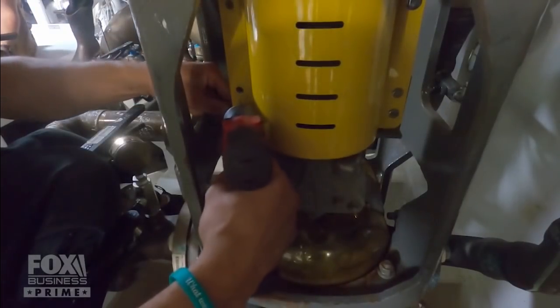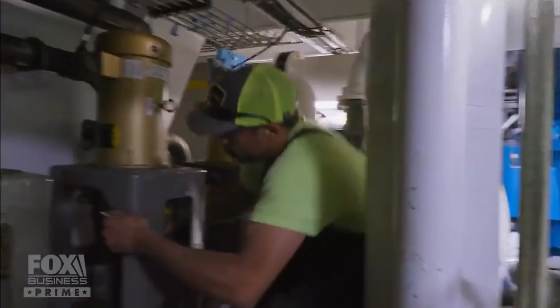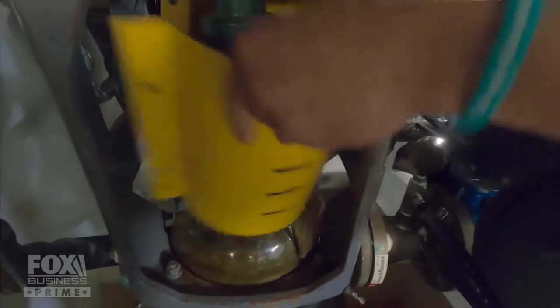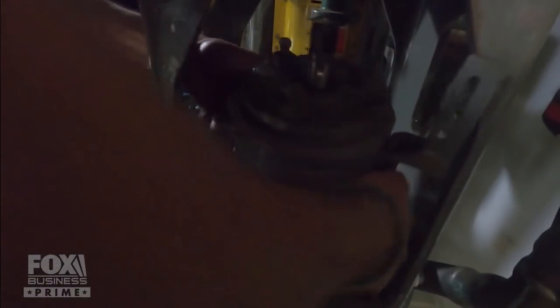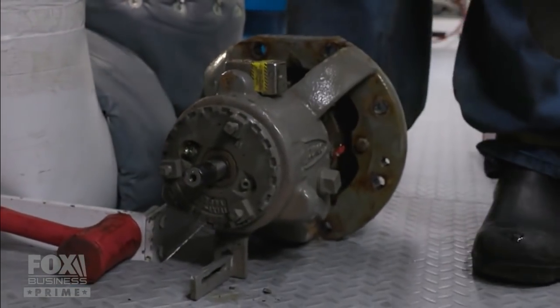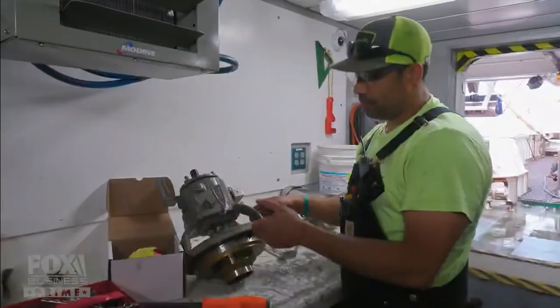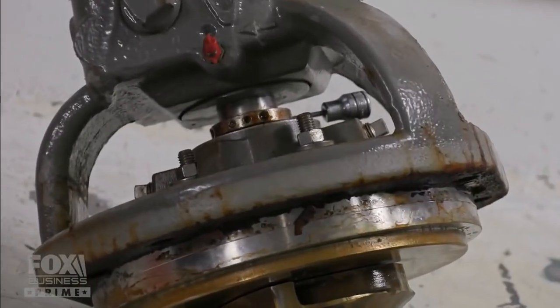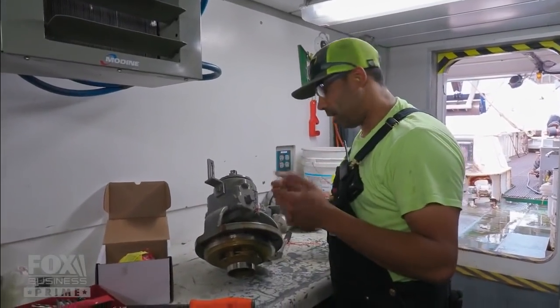Pump seals are known to fail from time to time, which is why this ship comes equipped with backup pumps that can take over while one is being serviced. But lest the backup pumps suffer the same issue, it's best that Steve fix this one quickly. Water was pouring out of the top of the mechanical seal, meaning it failed inside — so they're going to change it out, put a motor on it, and get it running.